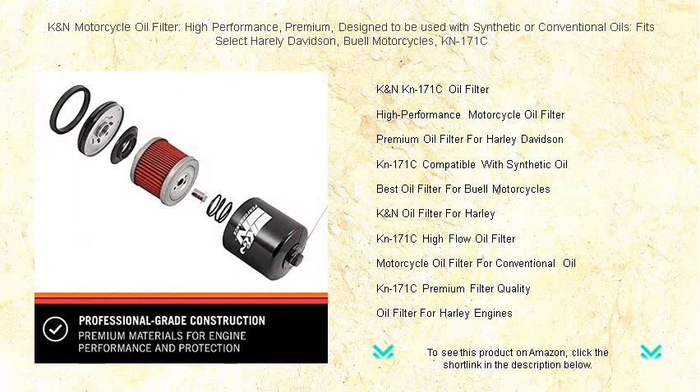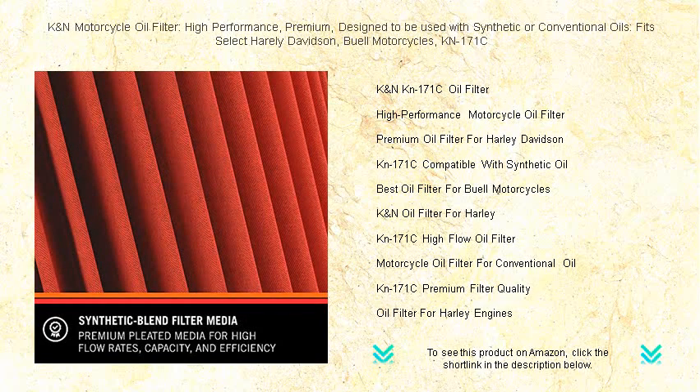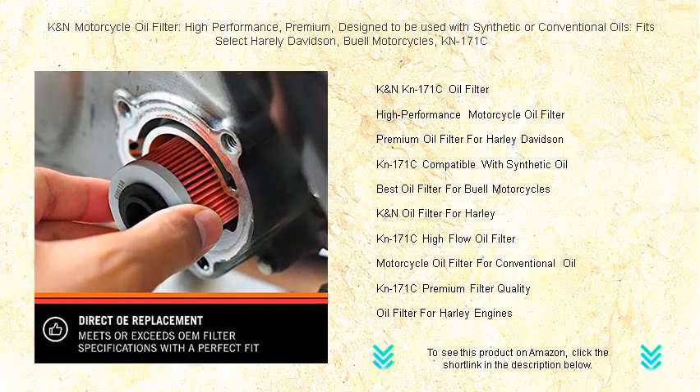Our high-performance, premium oil filter is engineered to work flawlessly with both synthetic and conventional oils, ensuring maximum protection and efficiency for your engine. With K&N's state-of-the-art filtration technology, you'll experience improved oil flow while trapping harmful contaminants that can affect your ride's performance.